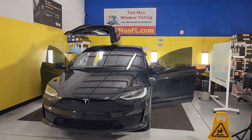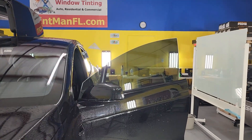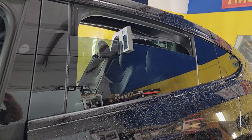Hello, my name is Sean with Tent Man Window Tinning. Here we have a new Tesla Model X, and what I want to show in this video is how we determine what kind of film to put on the front two doors when matching factory smoke rear windows.